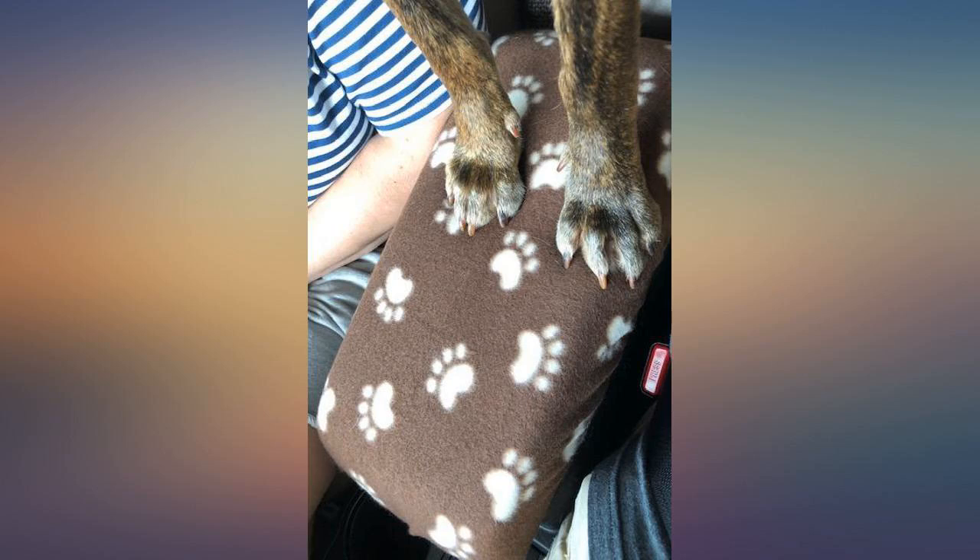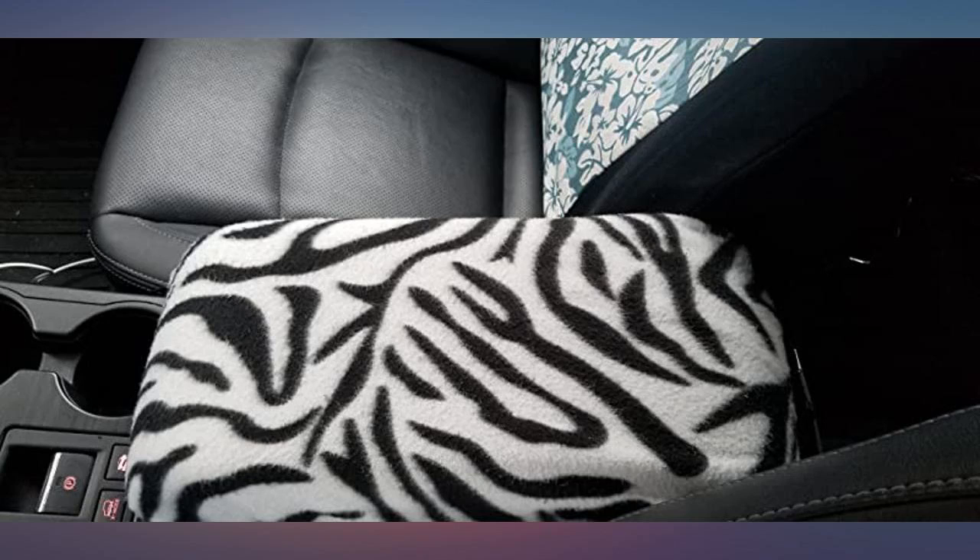Just because of our dogs — they are large and each one wants to lay their head on the console. So happy with these. Seller is spot on with shipping.